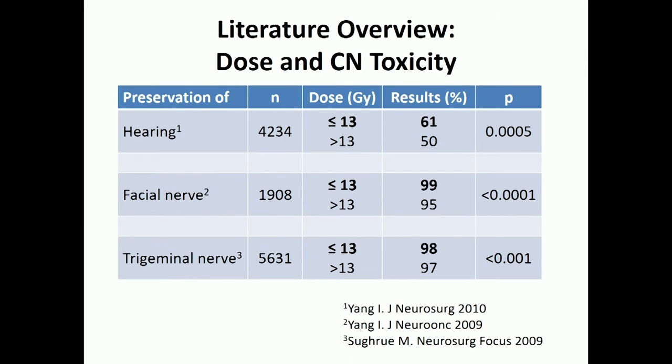In terms of what the literature shows about toxicity and side effects, this was a meta-analysis done about five years ago. They looked at hearing preservation, facial nerve function, and trigeminal nerve function, and divided patients into high dose and low dose. With low doses of radiation, you get very good numbers in terms of no side effects. As you go up to higher doses, you get side effects, and these are statistically significant.